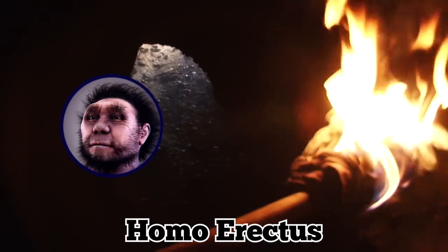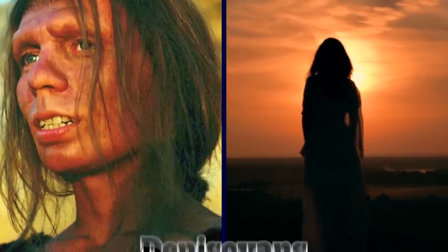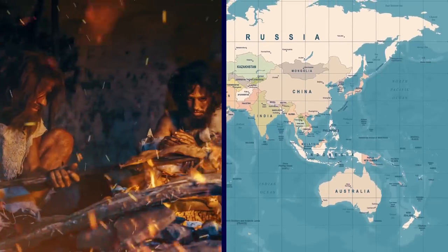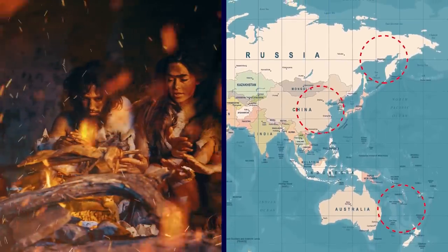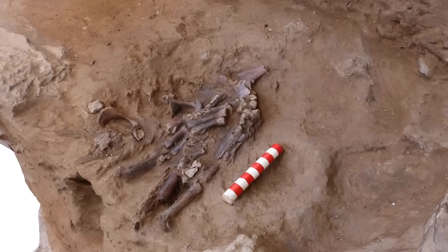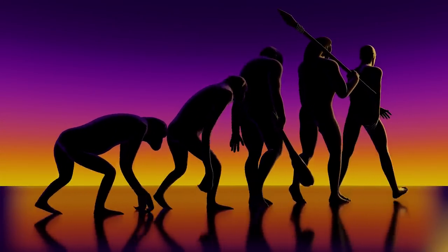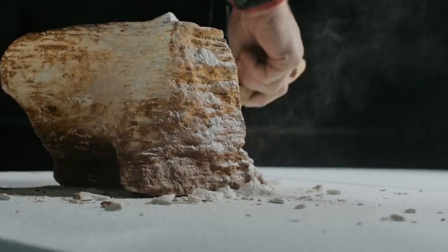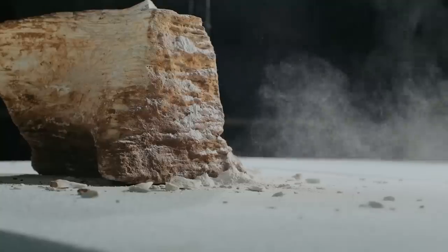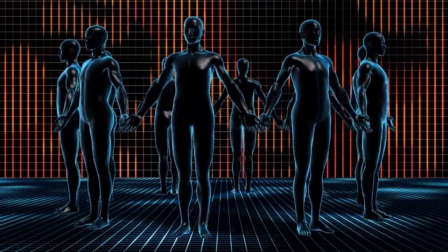Some scientists believe the new species is a descendant of Homo erectus, an early hominid that lived in Asia. Others suggest it may be related to the mysterious Denisovans, a group of ancient humans that lived in Siberia and interbred with humans in Asia and Oceania. Overall, the discovery of Homo luzonensis highlights the complexity of human evolution and the importance of continued research and the responsible excavation and analysis of fossils, which can provide important clues to our past.